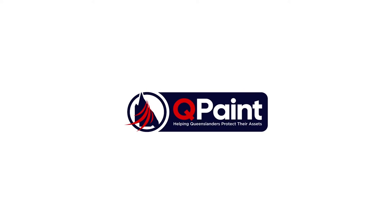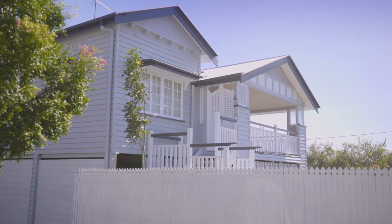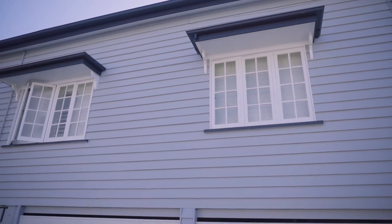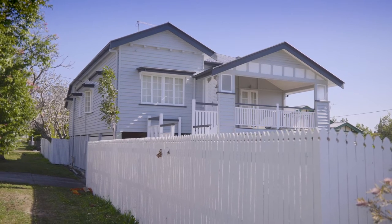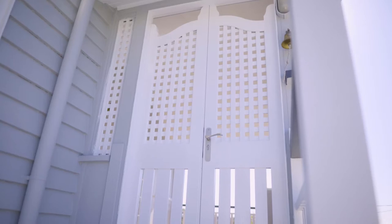Hey guys, welcome to this awesome Queenslander we're doing here at Annerly. The preparation was very significant, as you can see through the photos, and the guys have done a fantastic job. What I want to highlight is a couple of things. One, the value of using a professional colour consultant to help pick your colours. If you can see by the colour transformation of this house, it's fantastic. I really love the greys that the owner has chosen.